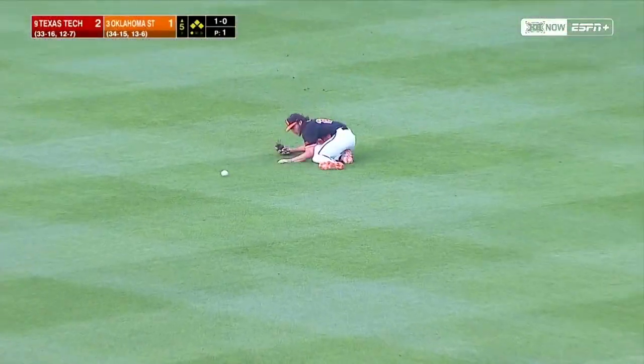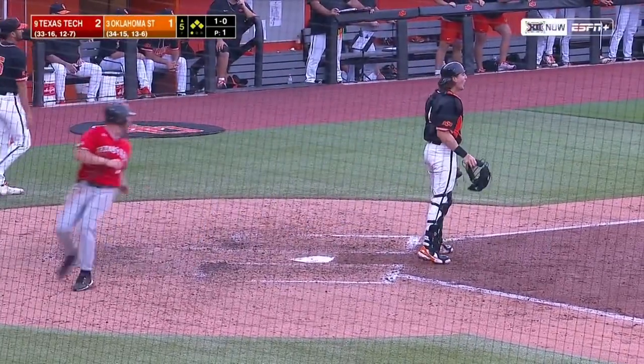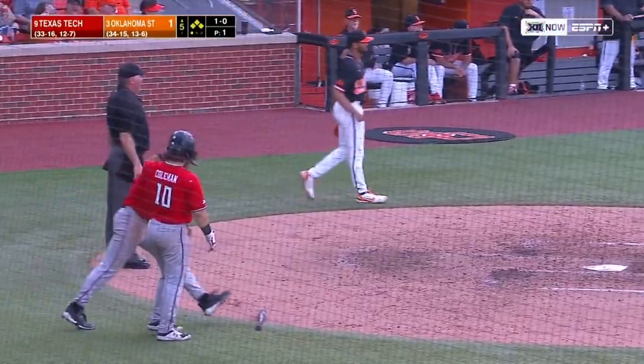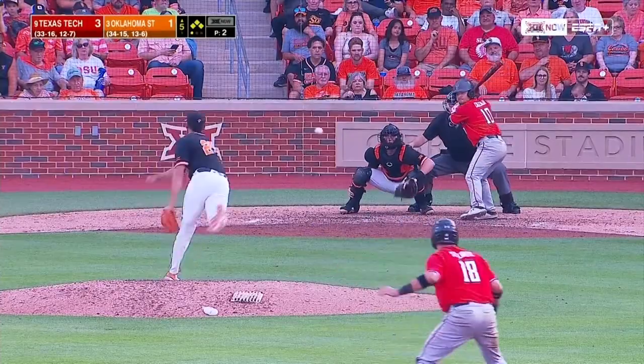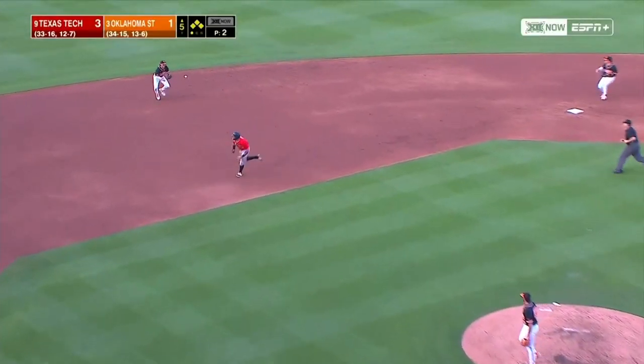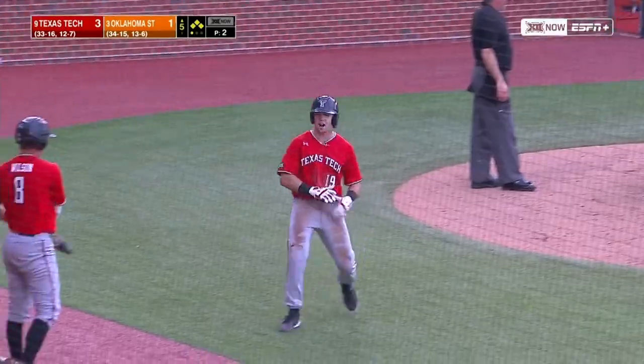That's ripped into center and Trinkle can't come up with it — goes in and out of his glove. Carter scores from third, everyone else moves up a base. Bases still loaded, one out. That's grounded to short and Brown can't come up with it. Everybody's safe.